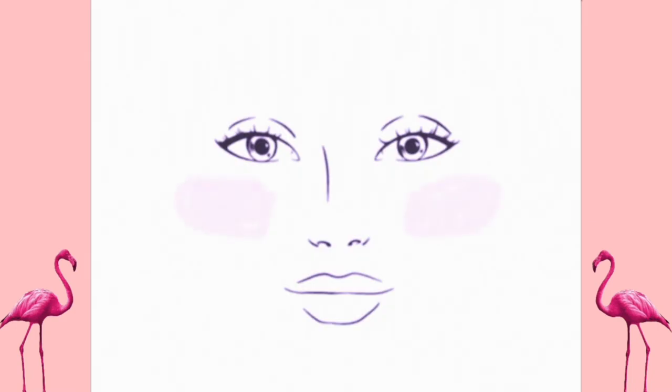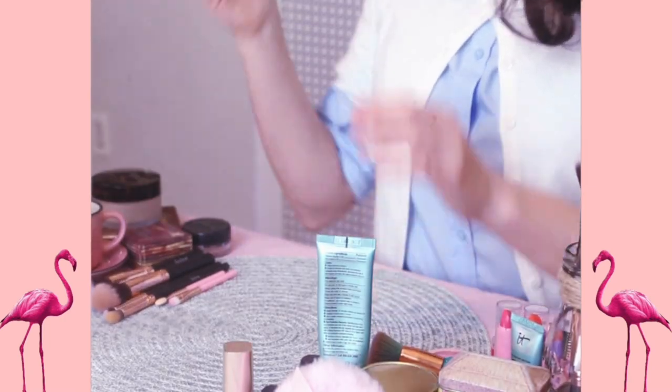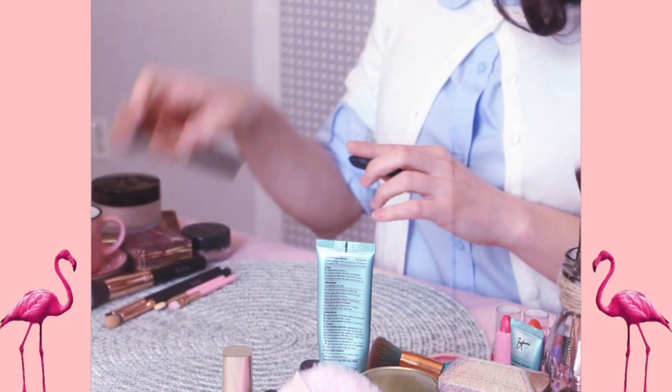Blush can be applied to showcase a sense of healthy youth and juvenility. After all, Gigi is a ripe fruit, aren't you, Gigi? Blush should be applied in an outward direction on the cheek from the center of the eye to the temple, like so.